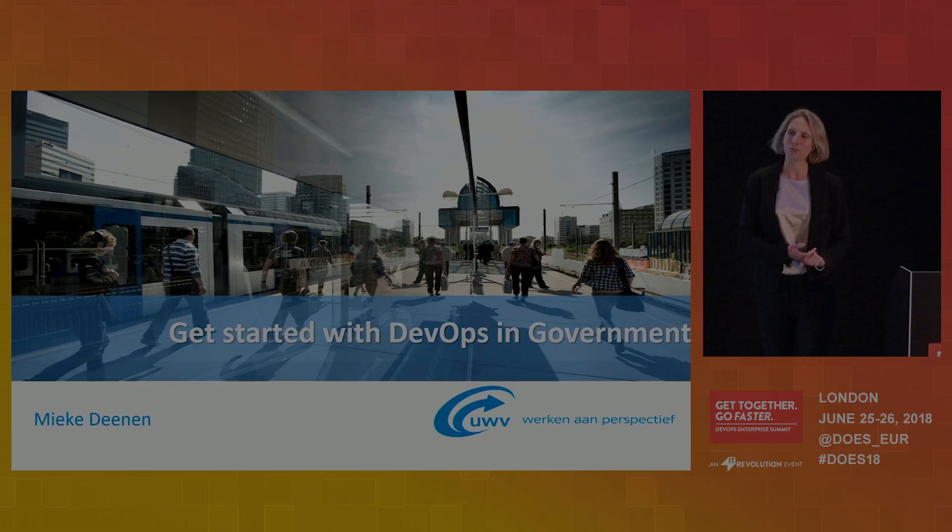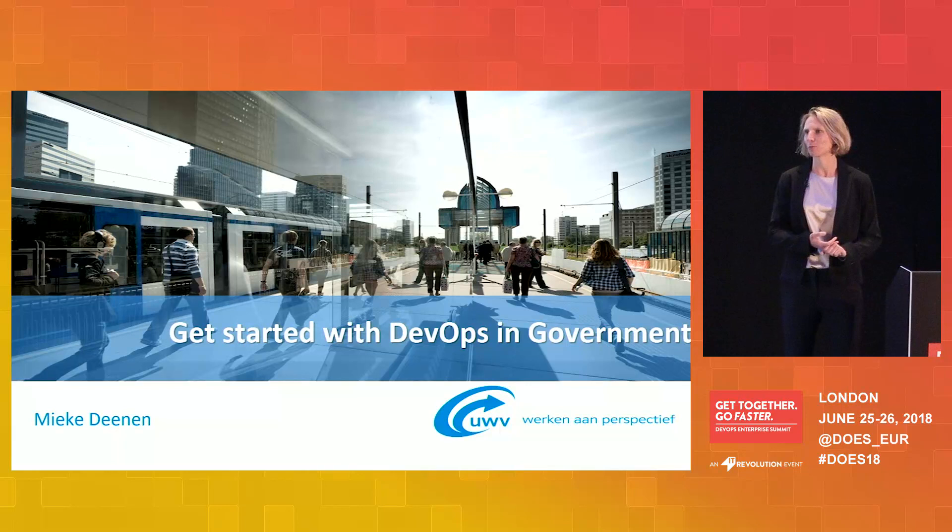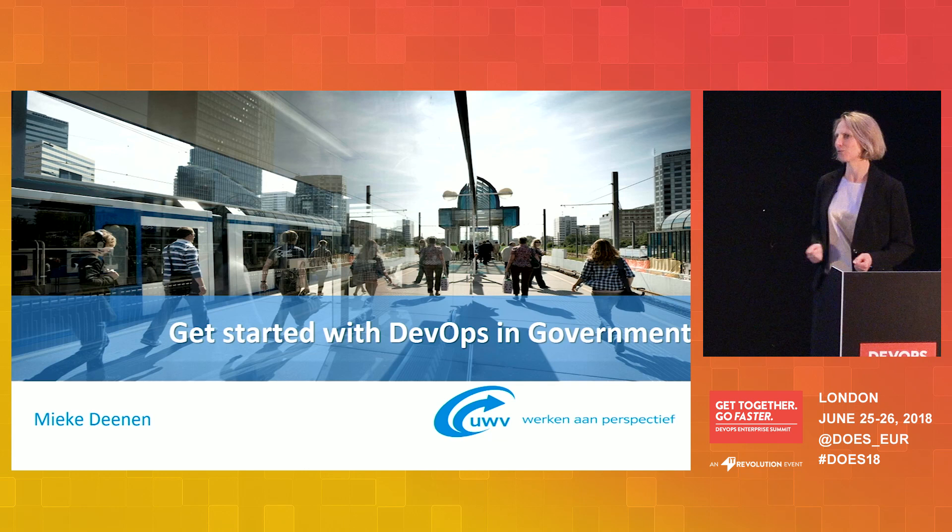Welcome everybody. I'm glad you came here to see my presentation about how you get started with DevOps in government. I've created a model and I will share the key success factors of how you're going to implement DevOps within a government agency and the important pillars to do so.